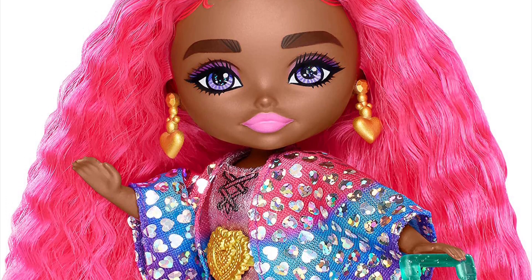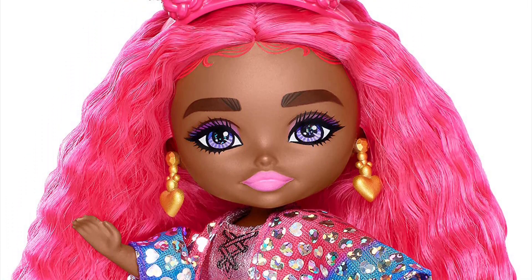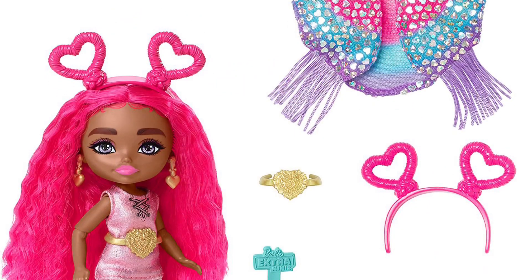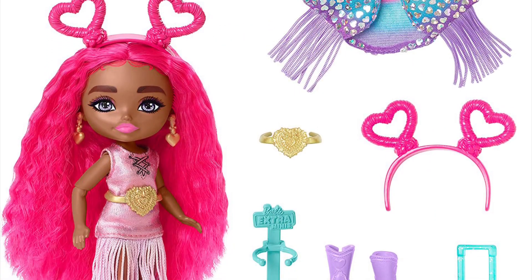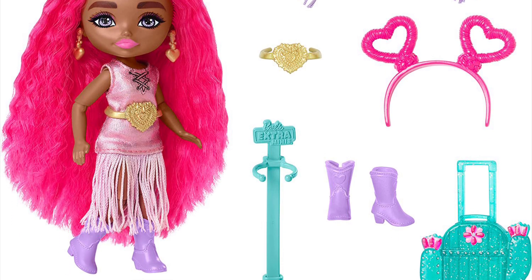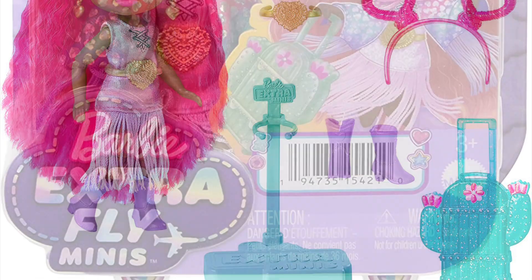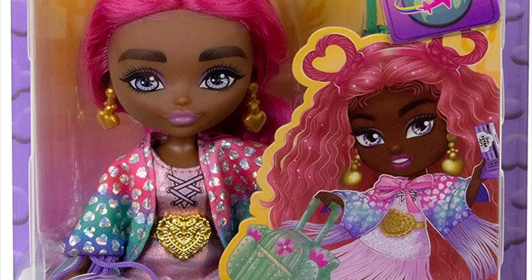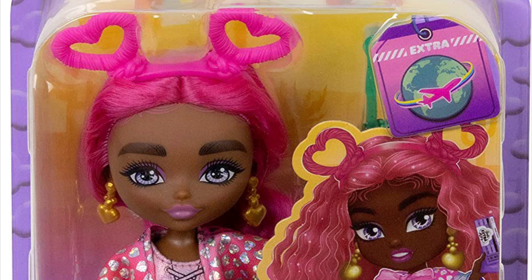Next is the desert themed mini — she has fringe matching the regular size desert Barbie, vibrant red-pink hair, a heart headband, a fringe dress, and cowboy boots. The concept is there, but personally all the colors feel like too much. The packaging also features new artwork matching the Barbie Fashionistas packaging style.